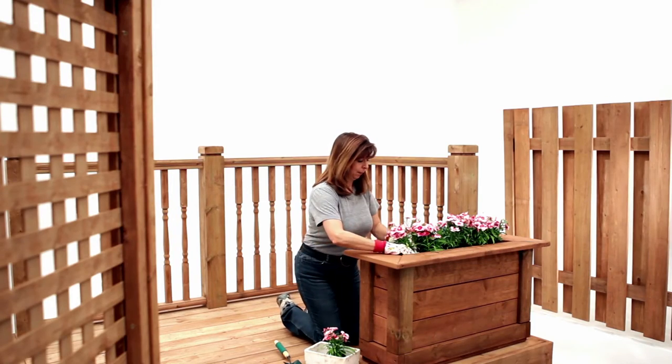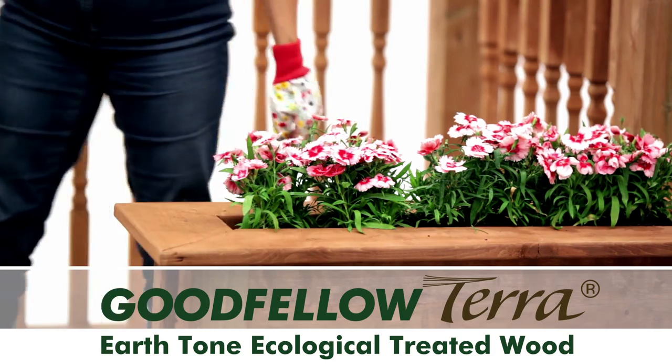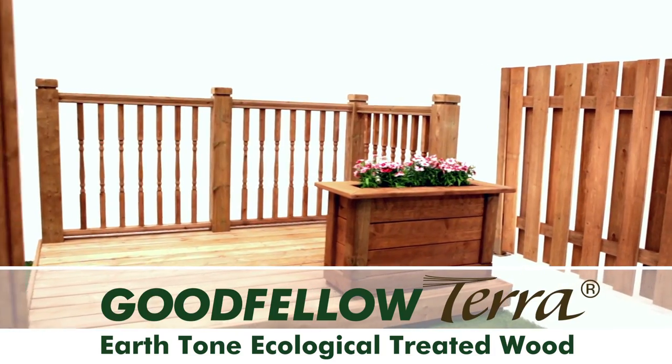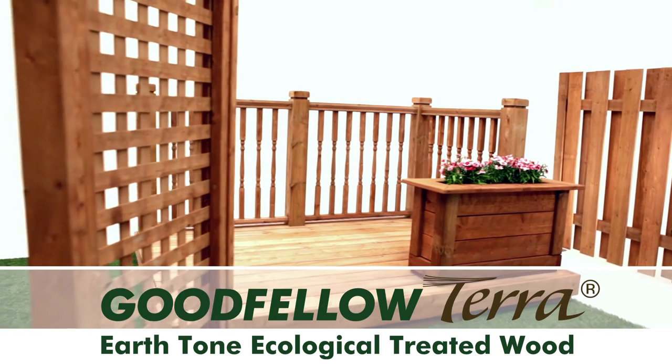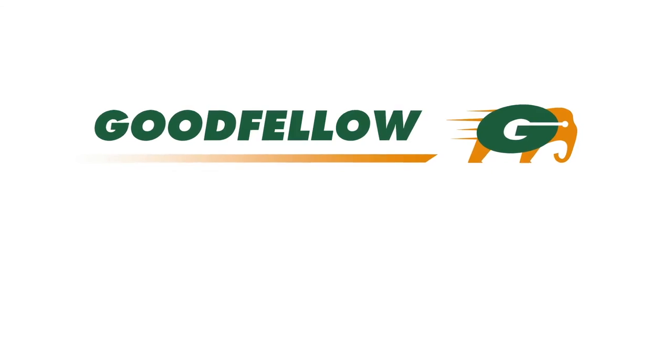Opt for the original. Ask for Goodfellow Terra. Visit GoodfellowTerra.com for more product information, including handling and use, to see the complete range of accessories, and to find out where you can purchase Goodfellow Terra.